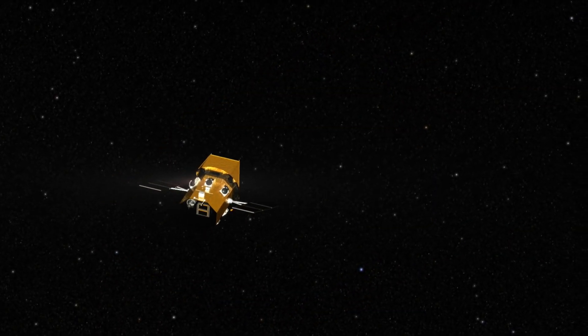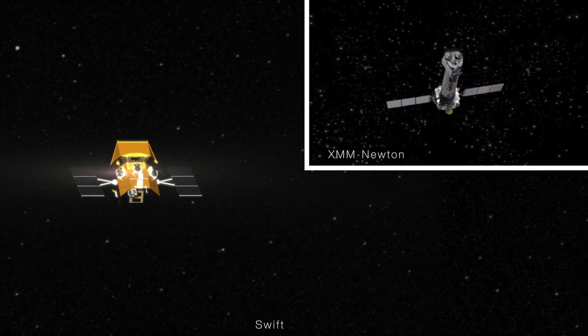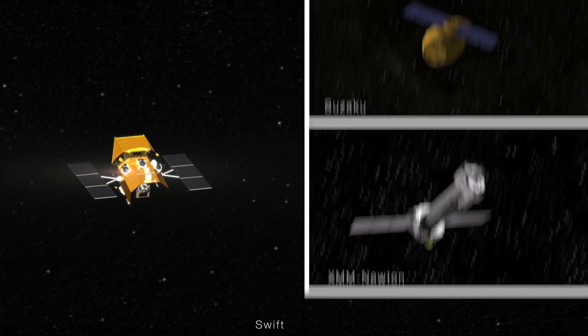SWIFT monitored the outburst's progress and was joined by the European Space Agency's XMM-Newton Observatory and the Japanese Suzaku satellite.